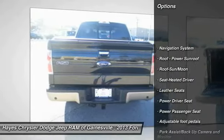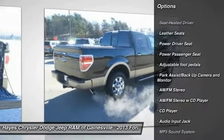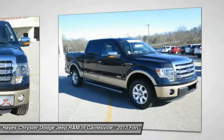Traction control, power passenger seat, anti-lock braking system, running boards, navigation system, moonroof, air conditioning, power steering, home link, garage door opener, cruise control.